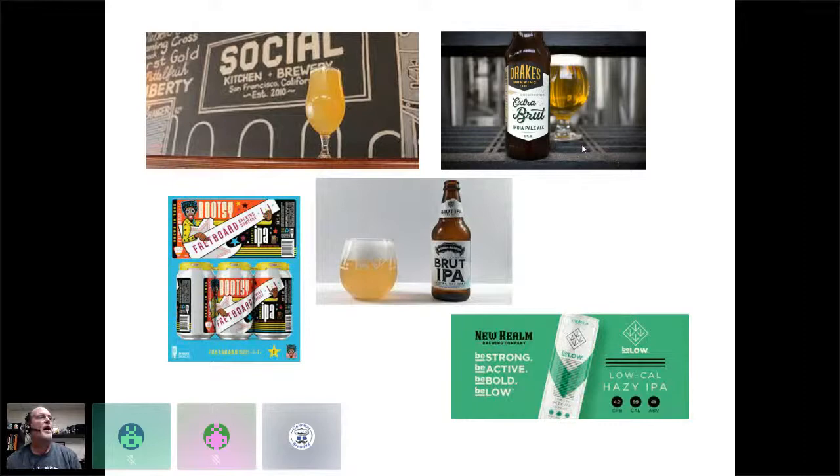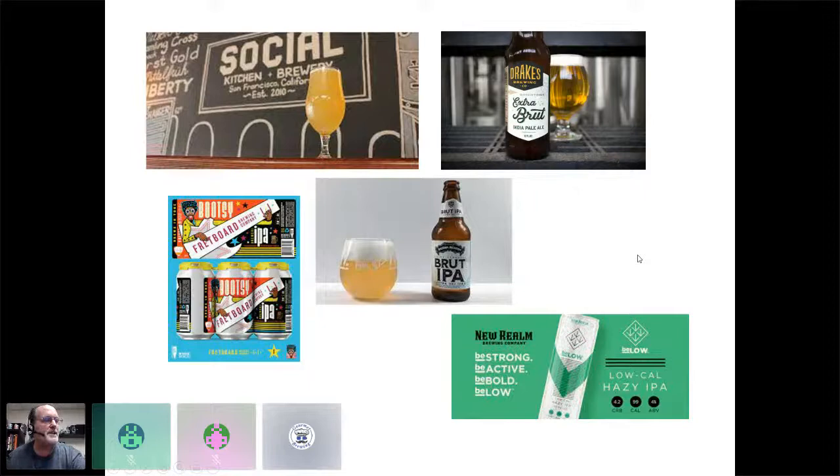Fretboard out of Cincinnati did a Bootsy IPA in conjunction with Bootsy Collins — a really great beer — and they don't tell anybody it's a brut IPA but it is. Oscar Blues also did one. A new approach to brut IPA is a low-calorie hazy IPA: we use the enzyme, brew with low starting gravity, and make a beer that's four percent alcohol, less than 100 calories per 12 ounces, and less than five grams of carbs. We thought this might be a way to keep the brut IPA concept alive. We rolled it out last year, put it in package this year, and it's done reasonably well.